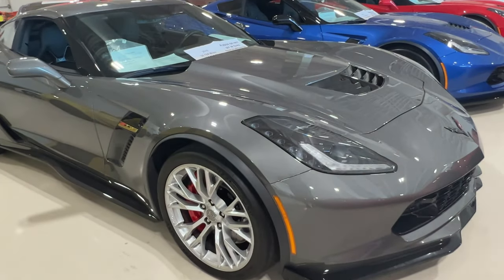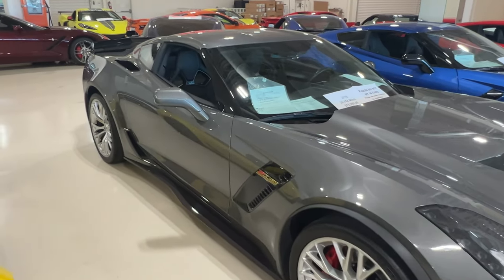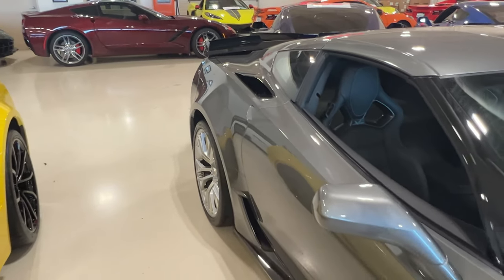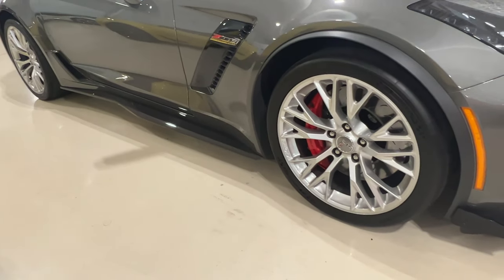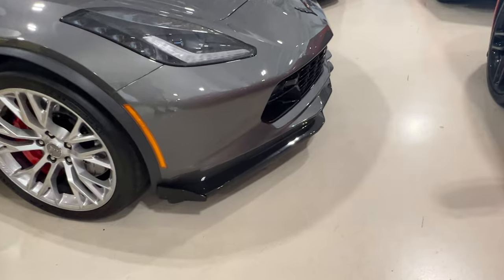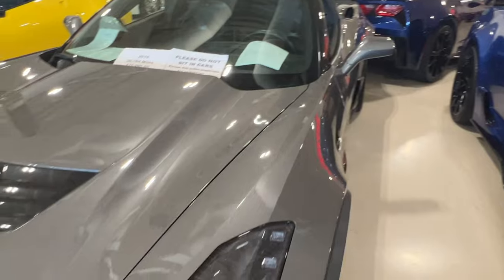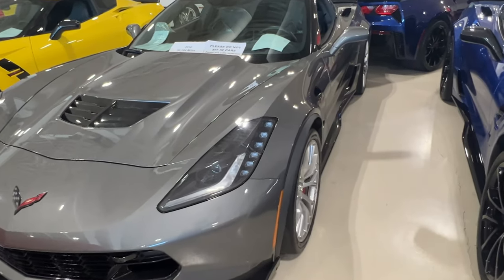This is very reminiscent of mine, but mine is a Z06. Shark Gray 2016, 30,184 miles, $75,995. You have your competition seats, Stage 2 rear spoiler, and carbon fiber on the side skirts. This is not a Z07 package, but you do have carbon fiber on the front splitter as well. Who agrees with me that Shark Gray is one of the best colors ever made in gray by GM? Hypersonic Gray and Shark Gray are two of my favorite grays.